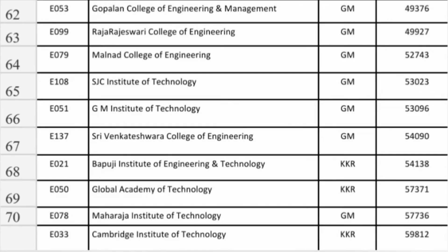In Bangalore, Gopalan College of Engineering at 49,000 ISC. Raj Rajeshwari College also Information Science at 49,000 — so up to 50,000 these are the options. Outside Bangalore, Malnad College you can get Information Science at 52,743 — a decent option you can take. SJC Institute also at 53,000 in Chickballapur, very close to Bangalore.